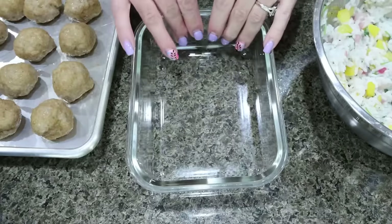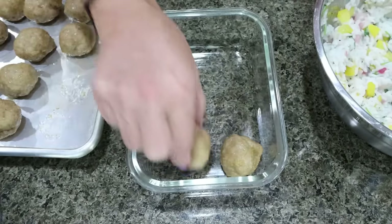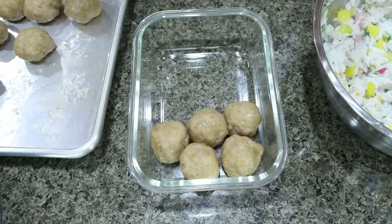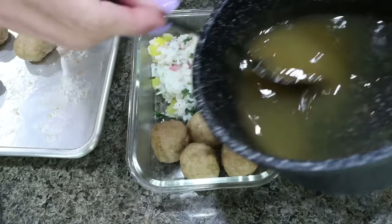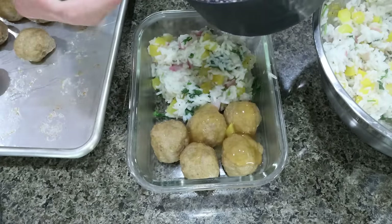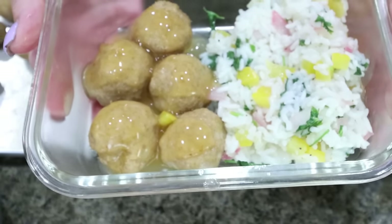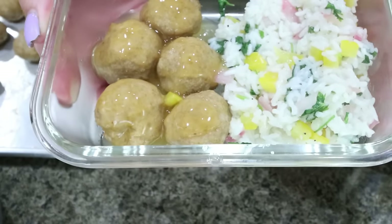We're ready to assemble our meal prep containers. First we need five meatballs — it doesn't really matter how many you roll out, just divide the number you have by four. Add the cilantro lime rice and then the honey chipotle glaze right on top of the meatballs. Look at how amazing this looks — this is going to be such a great lunch. Let me put together the other three containers and I'll be back to share all the points, calories, and macros.